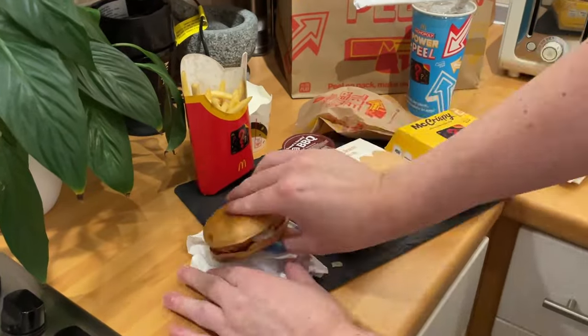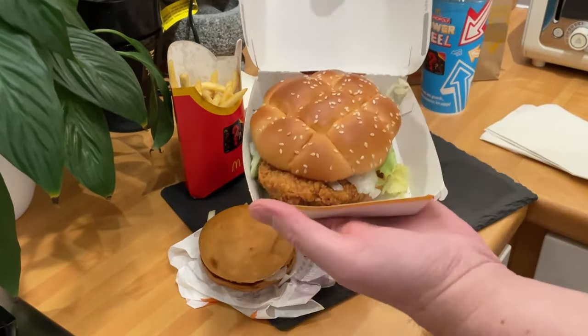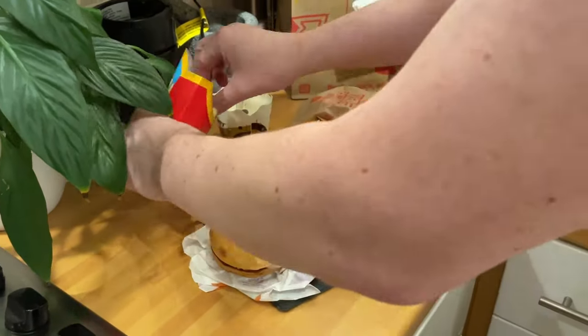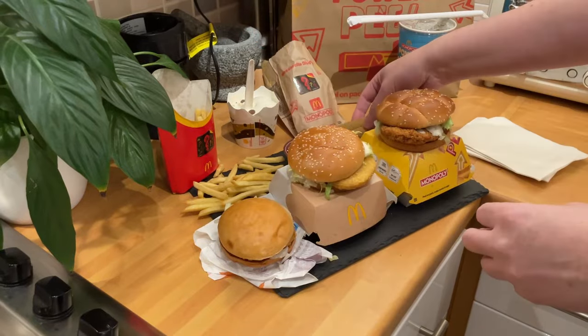I think McDonald's are actually bringing out a new item soon, which I'm not going to say what it is because I'm not 100% sure it's going to be that item. Something that's not been around for a long, long time. So to start off with: Mayo Chicken, McChicken Sandwich, McCrispy.